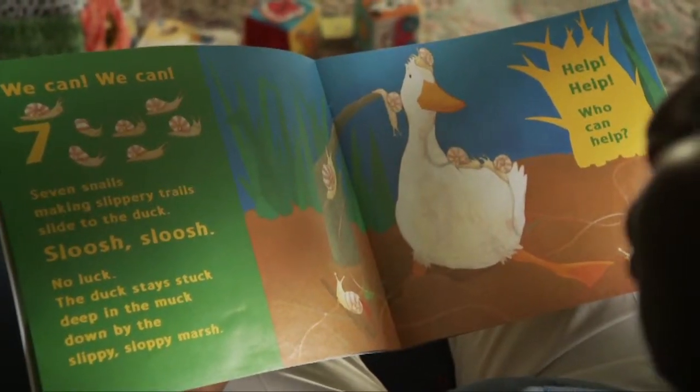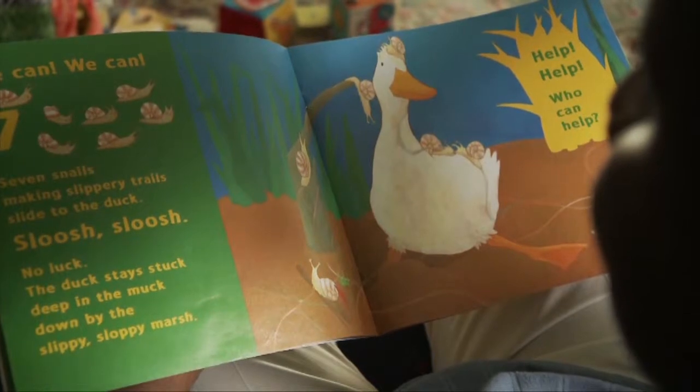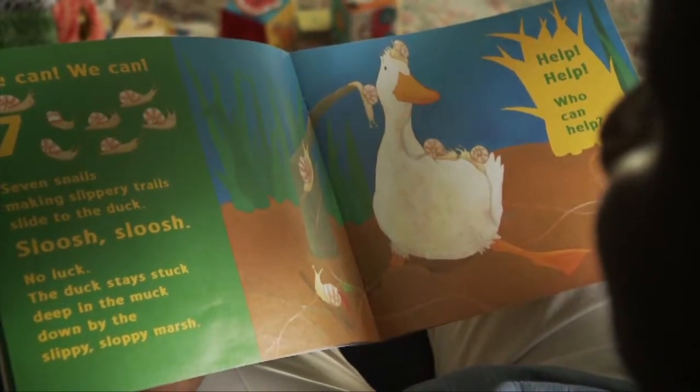If your children are familiar with the book you are reading, let them fill in some words or finish sentences while you stay quiet.